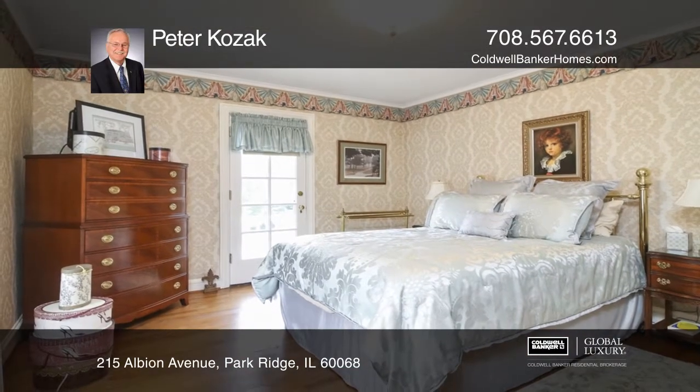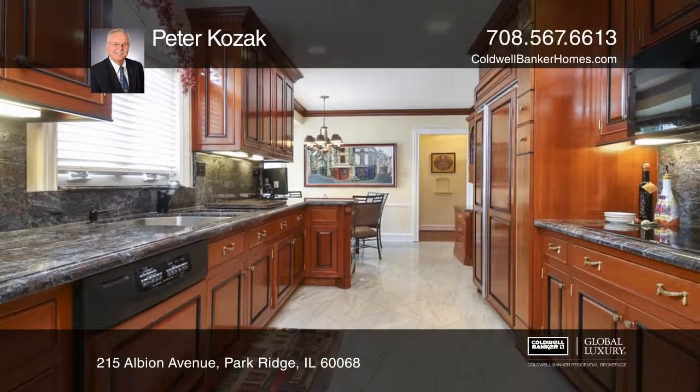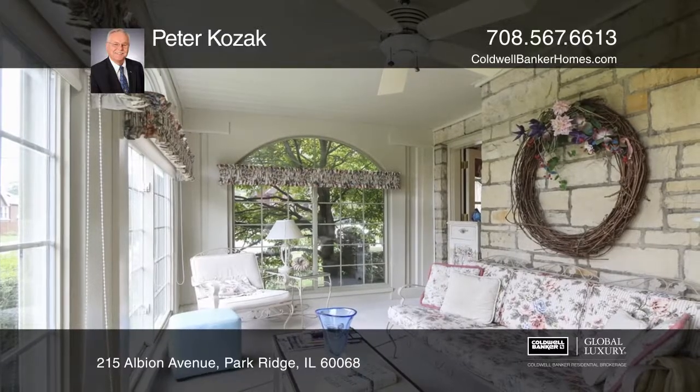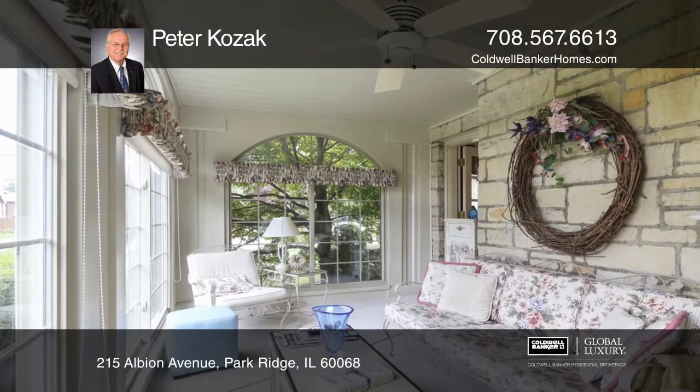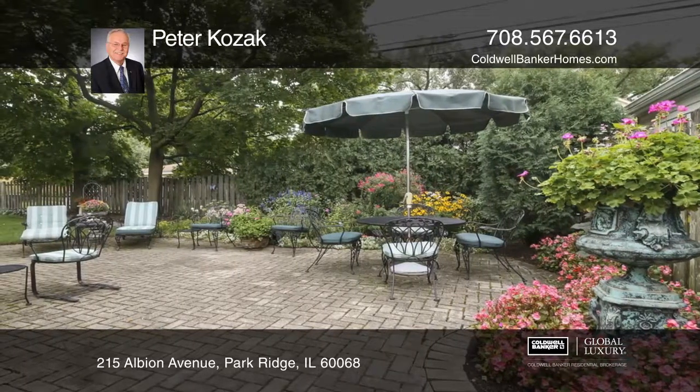The stunning kitchen boasts custom cabinetry and gorgeous countertops. Entertain in the basement family room hosting its original full wet bar with a built-in fridge and wine rack, or on the massive brick patio in the lush backyard.